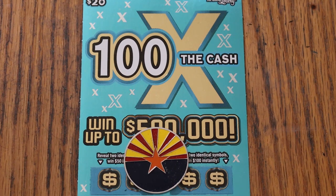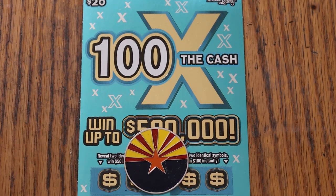My favorite $20. Odds are 1 in 3.05. Book number is 073407, and we've got ticket 6 in front of us.